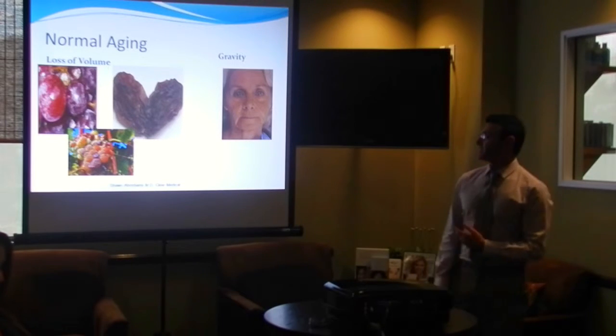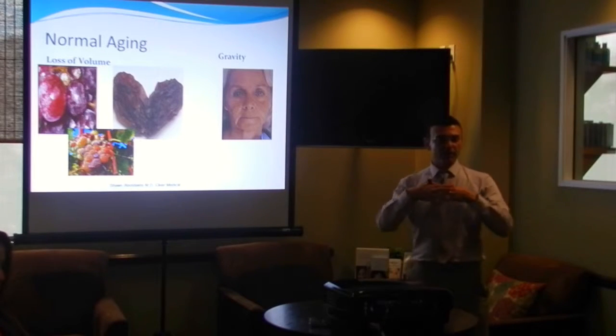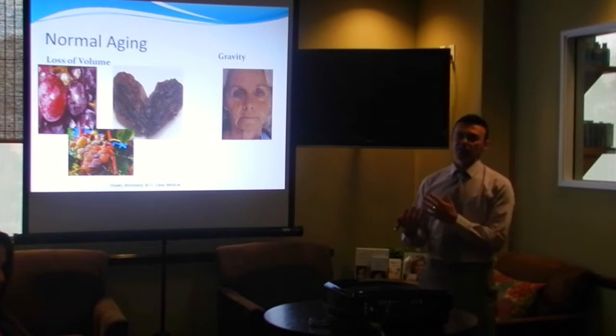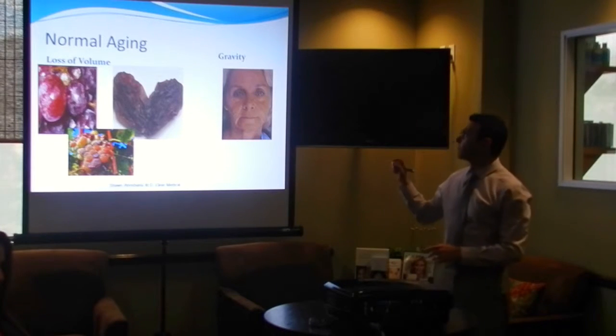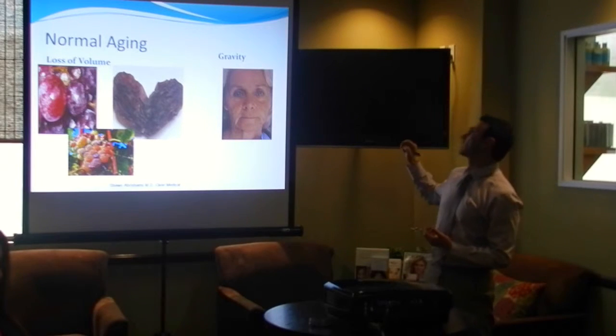This is a really good diagram to show what we treat when it comes to aging skin. The two most important things we're trying to fight are volume loss and gravity. Volume loss and gravity give us an older appearance — the wrinkles and lines. With normal aging, we lose volume in the skin, and then gravity takes over.